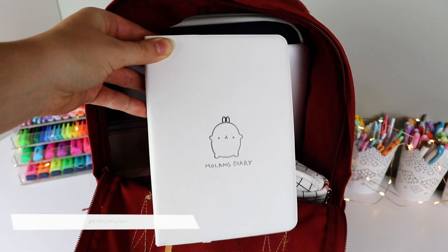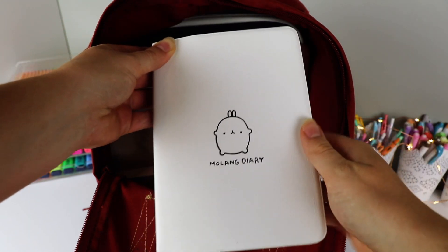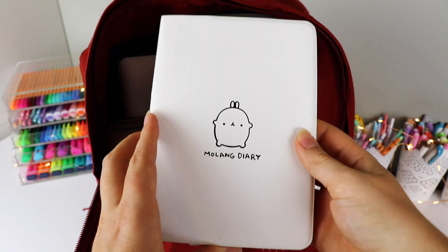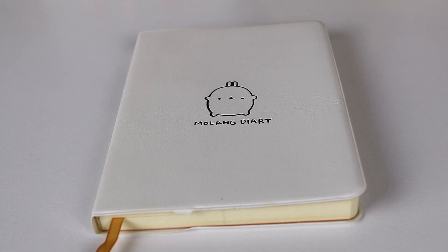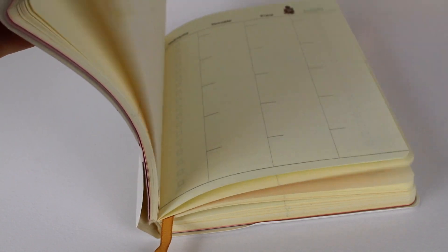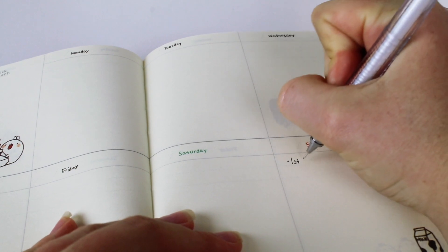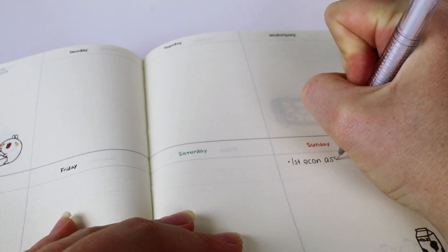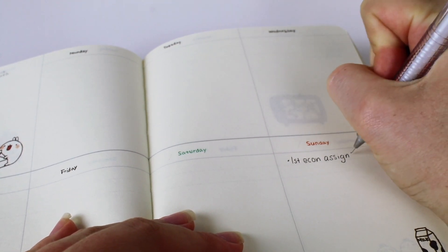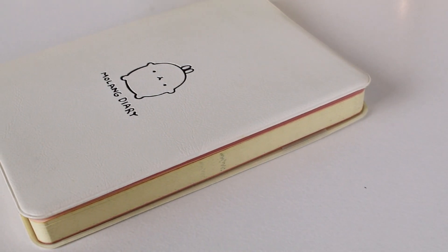I always bring a planner with me just in case I need to write down any important dates, due dates, or meeting dates, and to plan out my week. I used to have a much bigger one but now I've gone with a smaller one since I want my backpack to be as light as possible. I got this one from AliExpress — it was very cheap but I really like the quality. It has no dates so I can customize it and skip pages during breaks.